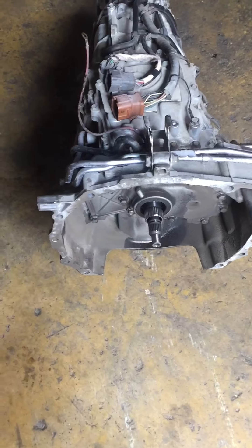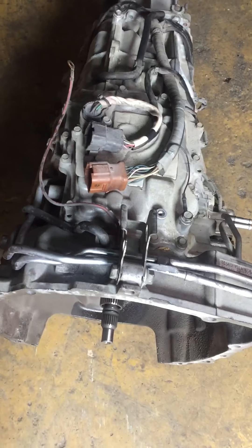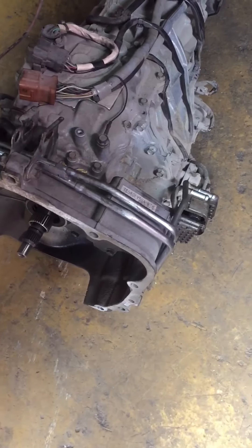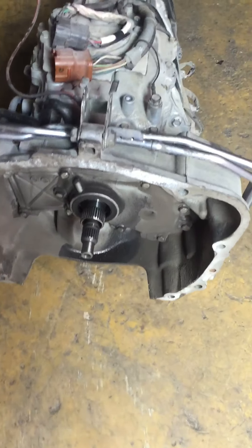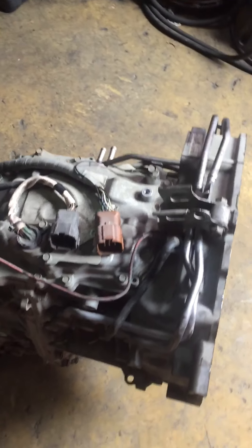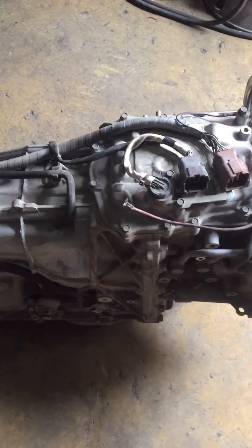Good afternoon. Here I have a 2013 Subaru CVT transmission in the shop today. The transmission is a TC580F Y5BA — a 2013 Subaru Impreza. A customer called me complaining about a noise in the transmission.